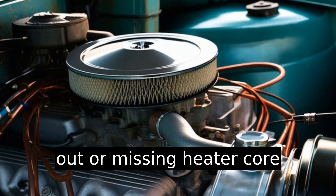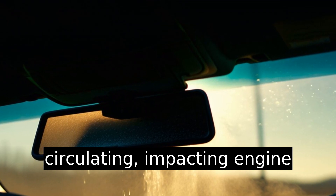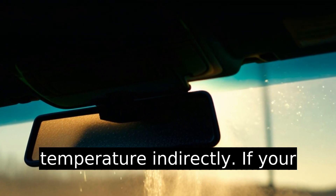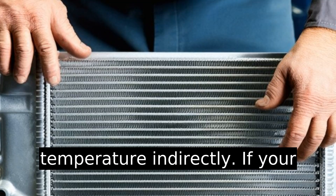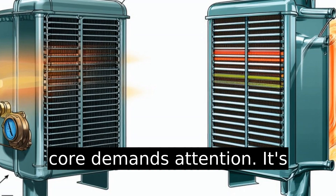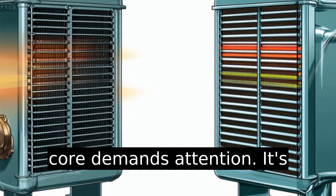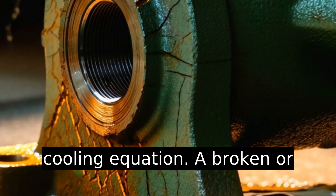A worn out or missing heater core restricts heated air from circulating, impacting engine temperature indirectly. If your cabin heater is weak, that's a definite hint that your heater core demands attention. It's subtle but significant in the cooling equation.